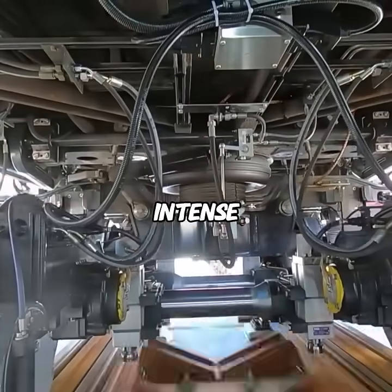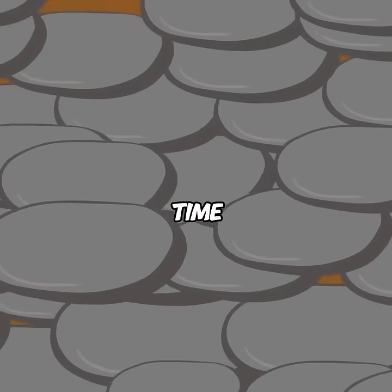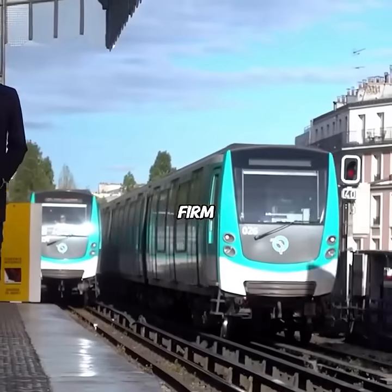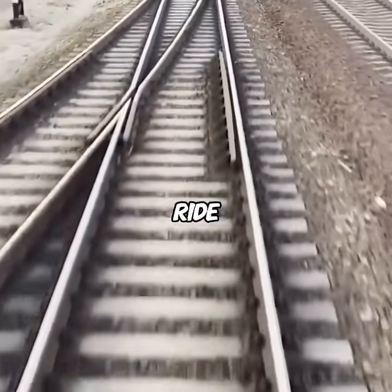First, when trains run, they create intense vibrations. If you use smooth pebbles, they'd shake loose in no time. But jagged stones lock tightly together, forming a stable interlocking structure that not only holds firm but also absorbs vibration, giving passengers a smoother ride.